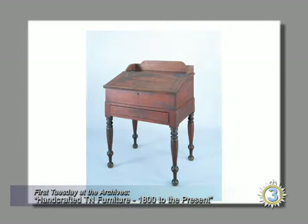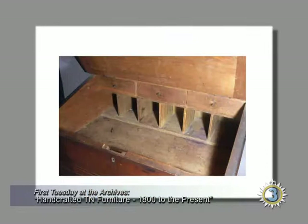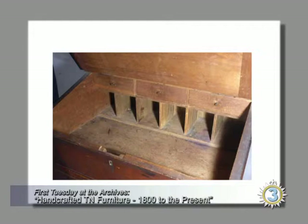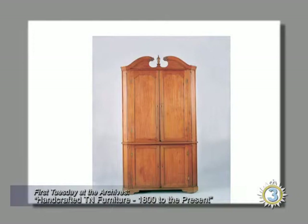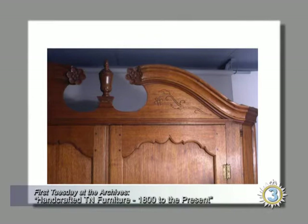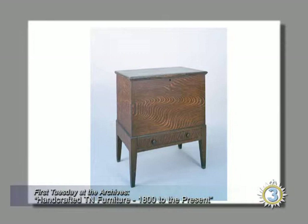Here's a more plain desk — we call this a schoolmaster's desk or a desk on frame — with a nice double ball foot. On the interior he's just got wood screws for drawer pulls, so it's kind of a backcountry plainer piece. Here's a corner cupboard with strange dimensions — it should be a lot taller. It's from Wilson County, about 1800, walnut, and it has incised carving and carved rosettes.